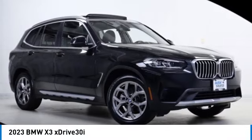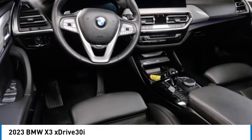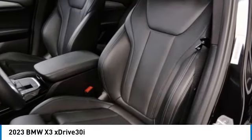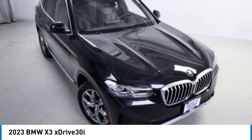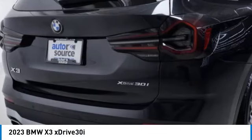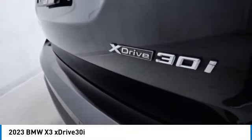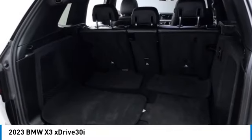Come test drive the 2023 BMW X3. The BMW X3 builds on the success of the original by developing its core competencies while adding new technology to establish new benchmarks for agility, efficiency, and comfort. This vehicle has less than 35,000 miles.